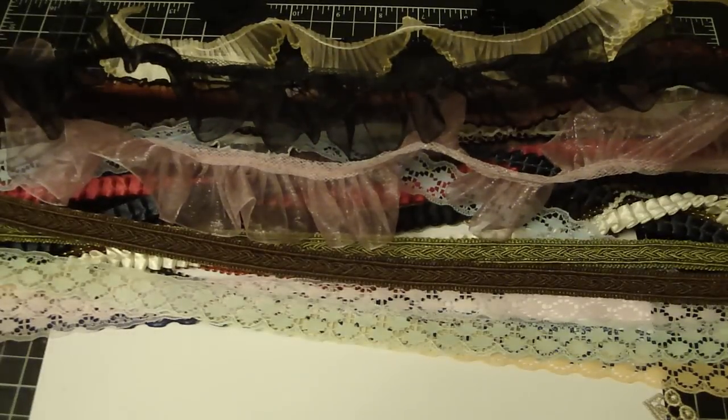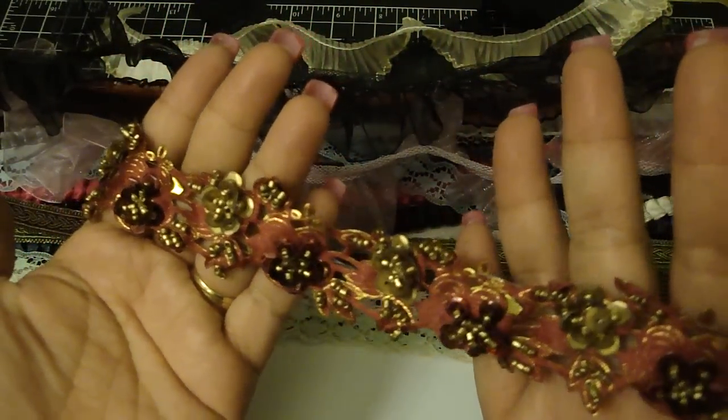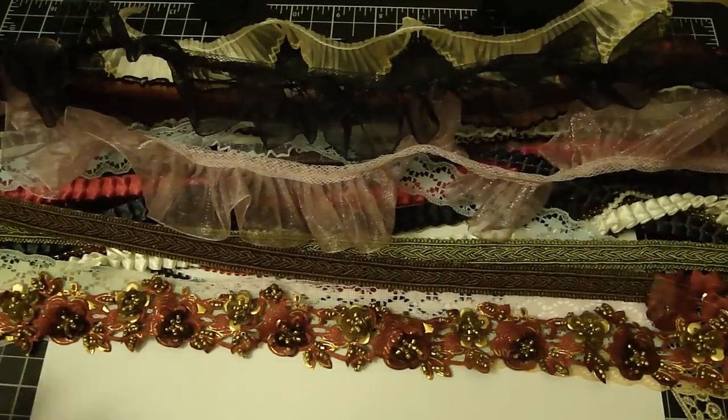These are one of my all-time favorites from Bev's Etsy — these trims. This is a red mixed with gold flowers, really pretty. And then she also has it in green.